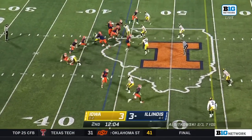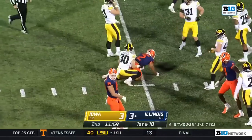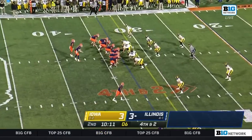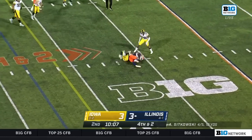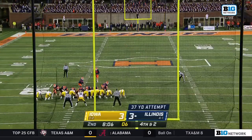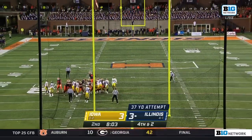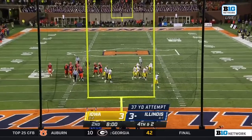Second series for Art Sikowski, some misdirection and a run for Chase Brown — well-designed play. Sikowski looking to throw and he does, and that's caught, 37 yards out. The second attempt, leaking right, coming back — and this one is good.